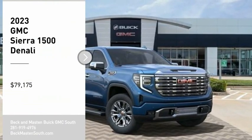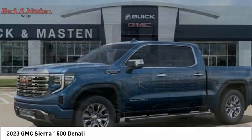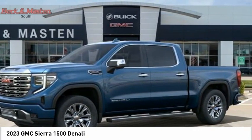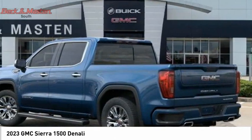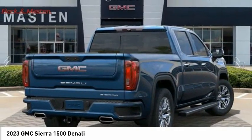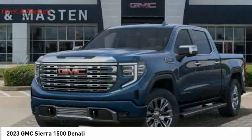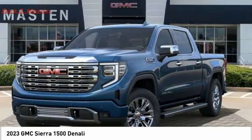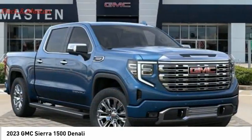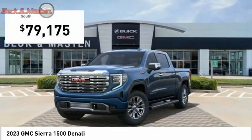Stop by and take a look at the 2023 Sierra 1500. The GMC Sierra is a full-size pickup with all the functionality you could expect. With multiple trim levels, the GMC Sierra provides a wide range of features for you to enjoy. Power and advanced technology can both be found in this fantastic truck, and it is priced below eighty thousand dollars.